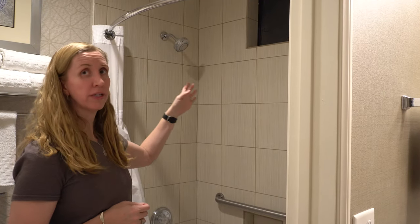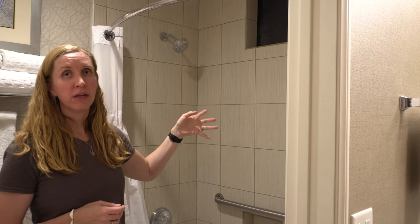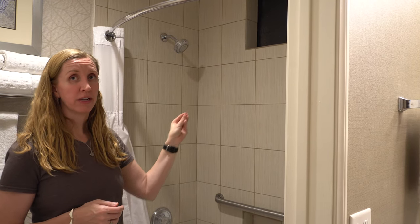Another nice thing — since this is a motel, there is a window in the shower that you can open for extra ventilation, and they do have a fan as well.